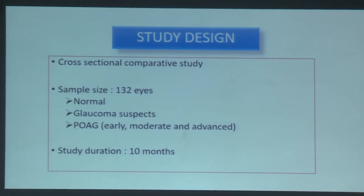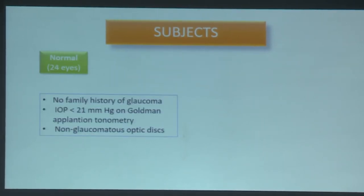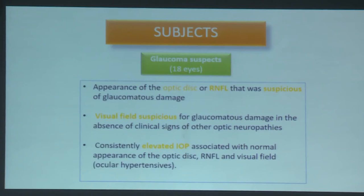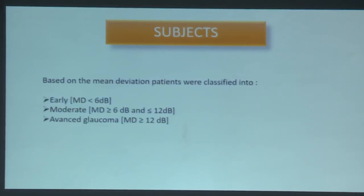The aim was to assess structure-function correlation in POAG patients and evaluate the sensitivity of novel 3D GEV parameters kappa, mu, and sigma in detecting early glaucoma — parameters derived from the standard SS-OCT beyond what is reported by standard software. This was a cross-sectional comparative study with 132 eyes distributed among normal subjects, glaucoma suspects, and POAG patients, over 10 months. POAG patients were further classified into early, moderate, and advanced glaucoma based on mean deviation.